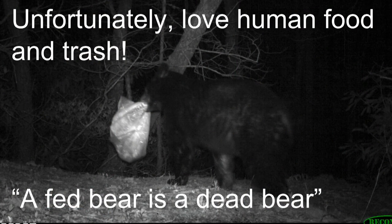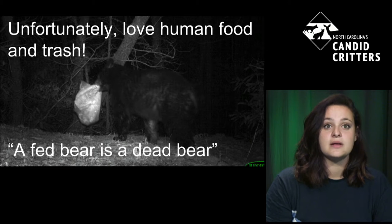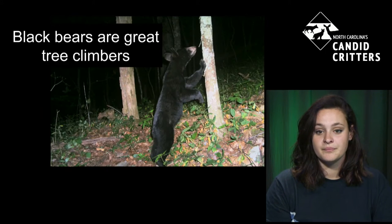Bears do eat sticks — especially in fall and winter months when berries aren't available, they'll eat a lot of roots and sticks. Unfortunately, in addition to sticks, they eat human food and trash. You may have heard the term 'garbage bear.' A fed bear is a dead bear — a bear that has been fed by humans will continuously seek out that food source, and after a while may become more aggressive. If hazing or relocation doesn't work, sometimes they have to be euthanized as a precaution to prevent harm to humans.